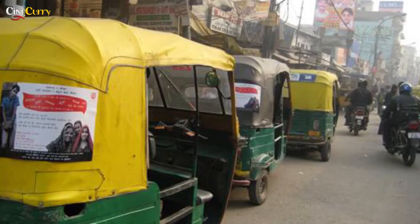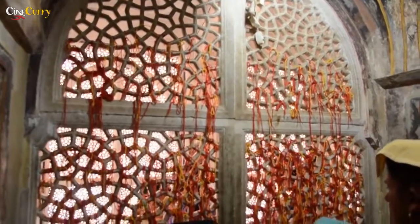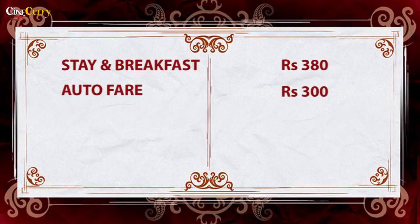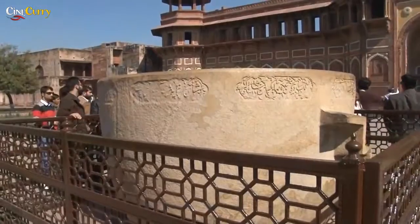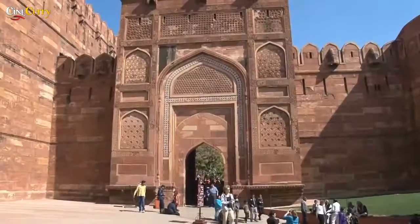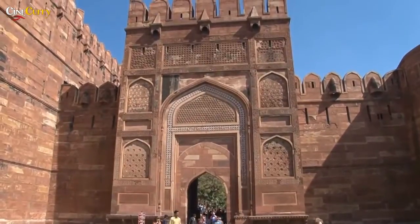After breakfast, hire a prepaid auto. Full day sightseeing costs about 300 rupees, which is approximately for 8 hours. Start with the Agra Fort as it's closer to your breakfast place. Agra Fort is one of the finest Mughal forts in India. It was originally a brick fort that was held by a clan of Rajput.